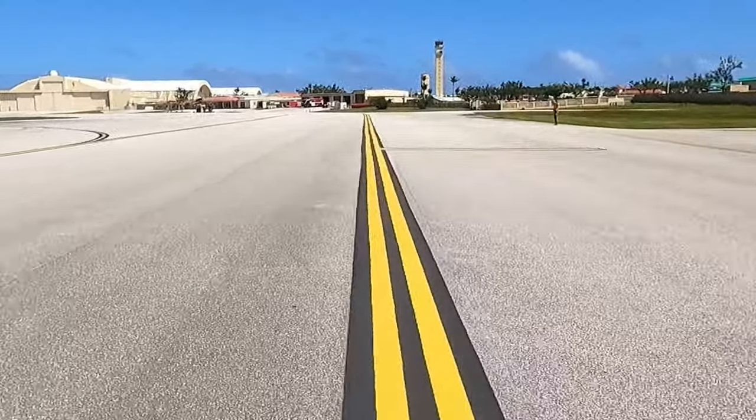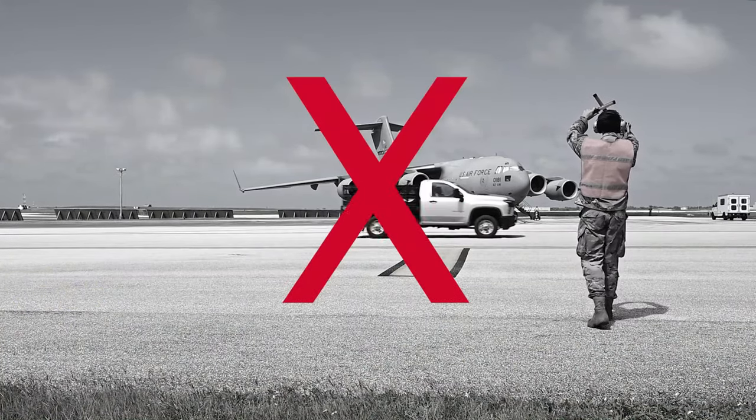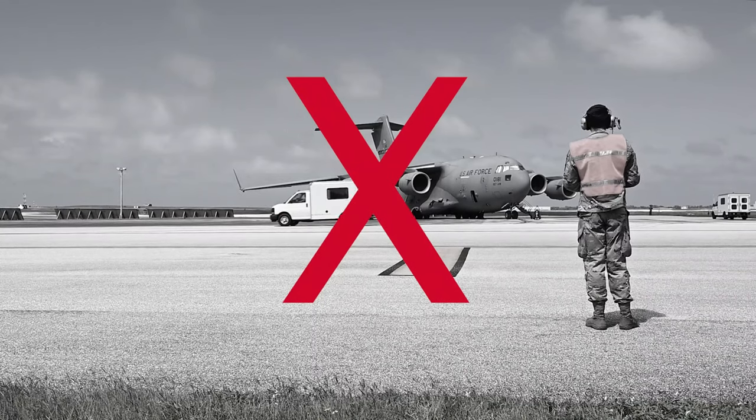When driving on the flight line, always keep an eye out for the air marshallers and taxiing vehicles. When an air marshaller makes the stop signal movement, it is important that you pay attention and stop your vehicle, then proceed immediately to the other side of the wingtip clearance lines.